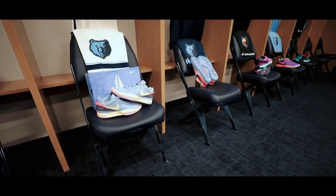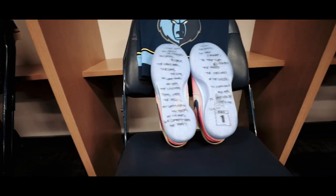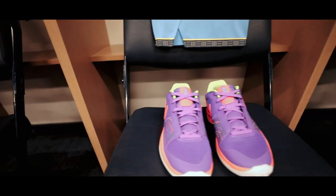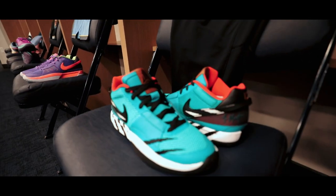Now I only showed you five colorways, but there were actually 10 colorways shown to us. Unfortunately, the missing five were strictly for our eyes only. But I will say I'm excited for the world to see those PEs that Ja will be wearing throughout the season — trust me when I say he's got some heat for that court.